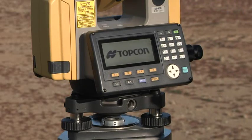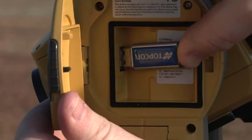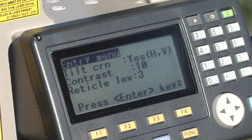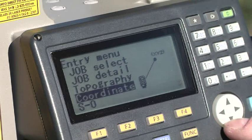In true TopCon tradition, the ES gets all the details right with easy access USB 2.0 memory port, a rugged waterproof design, and a bright graphic display that's easy to use in any lighting condition.